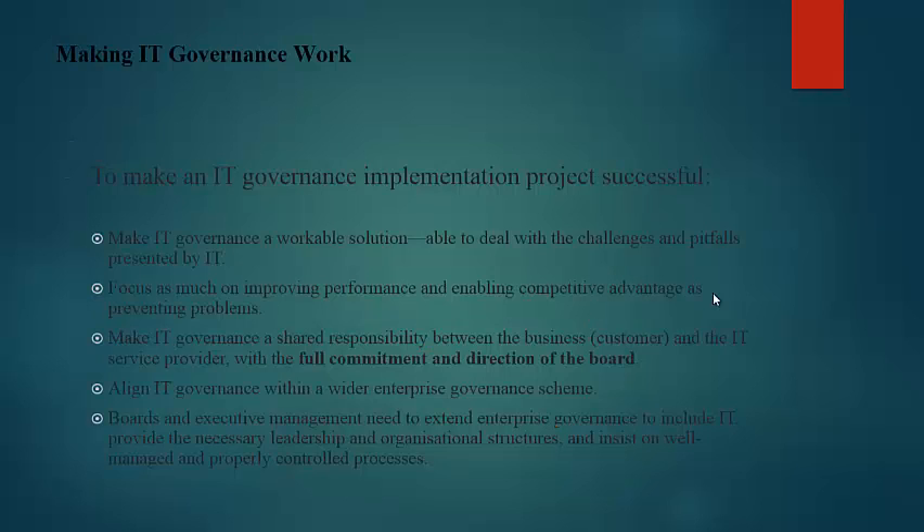To make an IT governance implementation project successful, we need to make IT governance a workable solution able to deal with the challenges and pitfalls presented by IT, focus as much on improving performance and enabling competitive advantages as on preventing problems, make IT governance a shared responsibility between the business and the IT service provider with the full commitment and direction of the board, and align IT governance within a wider enterprise governance scheme. Boards and executive management need to extend enterprise governance to include IT, provide the necessary leadership and organizational structure, and insist on well-managed and properly controlled processes.